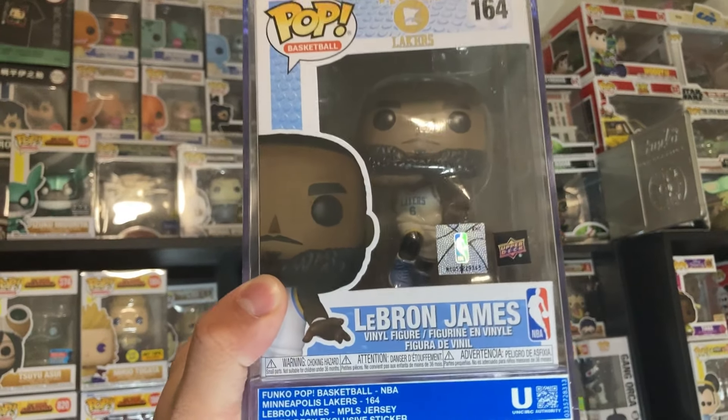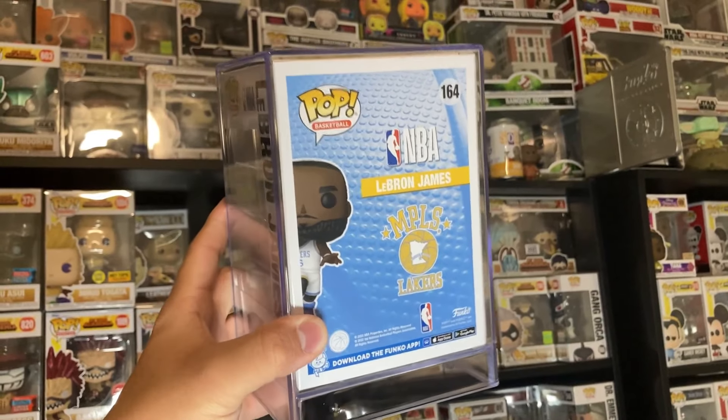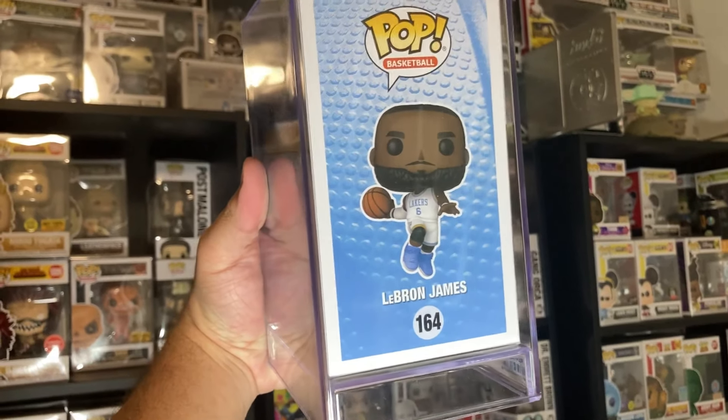We'll be explaining the Upper Deck e-pack system a little bit later in this video, but for now let's move on to the Funko Pop. Today we were sent this brand new Upper Deck exclusive LeBron James in the Minneapolis Lakers jersey. Just a little fun fact — the Lakers were first based out of Minneapolis before moving to Los Angeles in 1960.